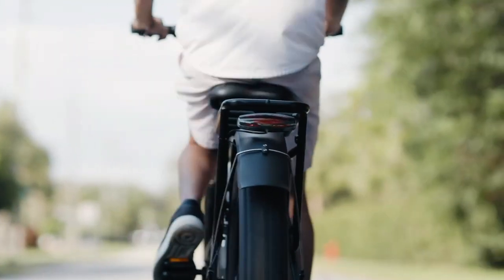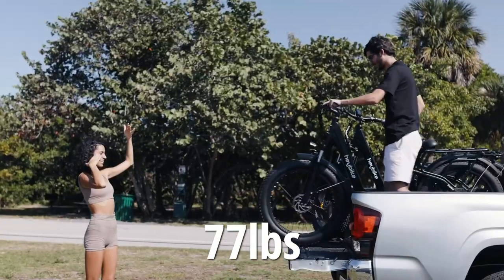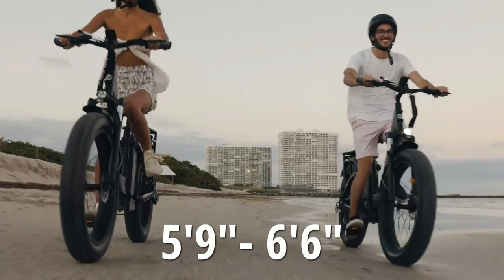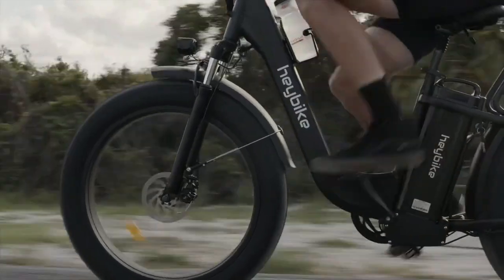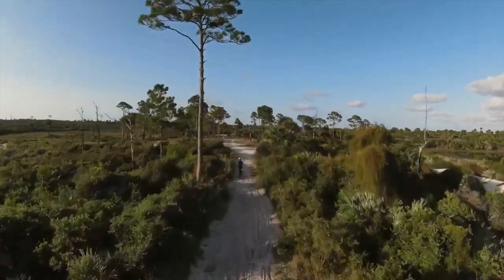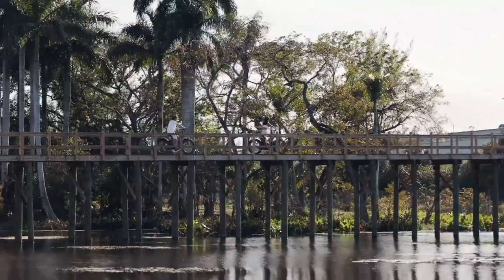Lastly, it is important to be aware of the weight — 77 pounds — and the recommended rider height of 5 feet 9 inches to 6 feet 6 inches before purchasing. In summary, this electric bike is an amazing choice for those who love to explore the outdoors and want a bike that can keep up with their adventurous spirit.